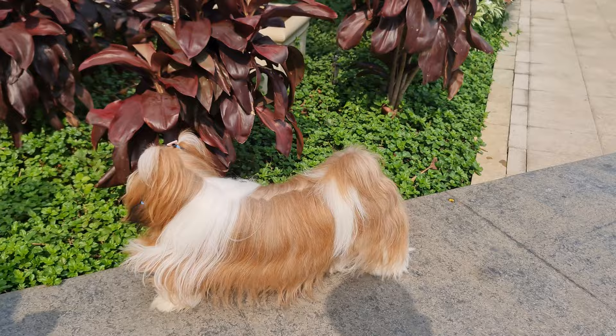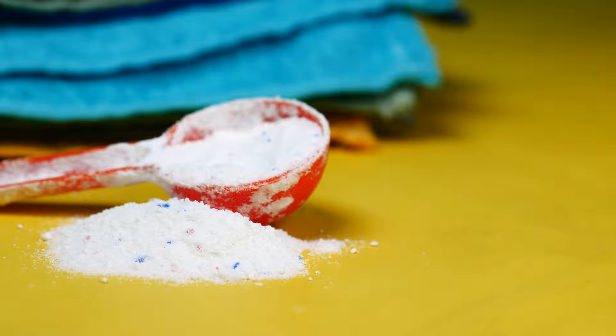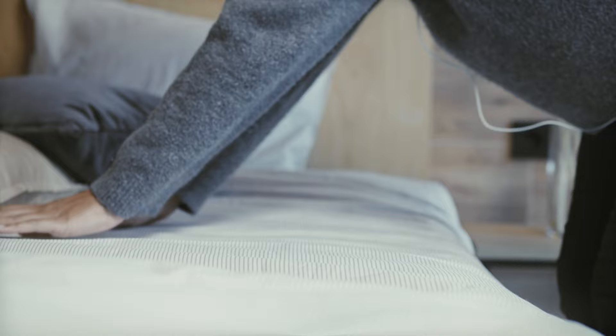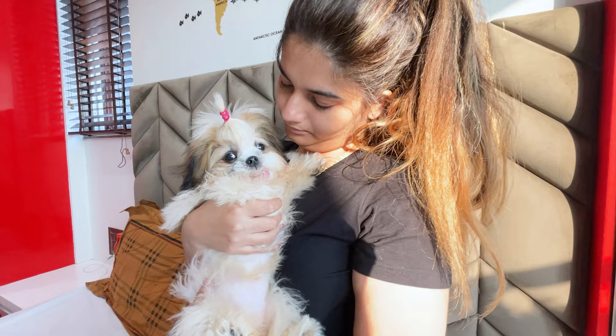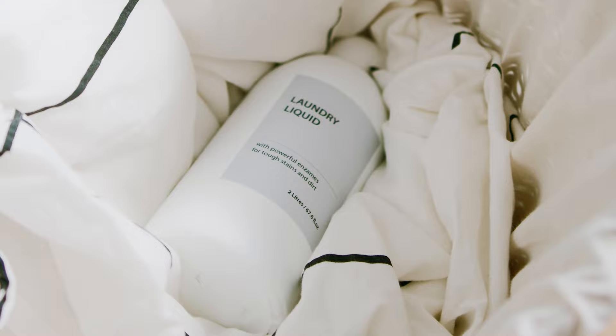Just like humans, Shih Tzus may be sensitive to certain detergents, which could be related to the chemicals in them or even simply the perfumes. After you clean their blankets or other items that will come in contact with their skin, be sure to watch them for a day or two to see if their behavior changes. If they look itchy or otherwise uncomfortable, you might want to try a different detergent designed for sensitive skin, such as Tide Free Gentle or Arm & Hammer sensitive skin, to see if this helps.